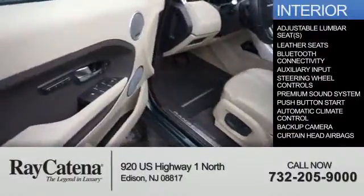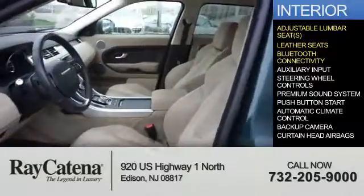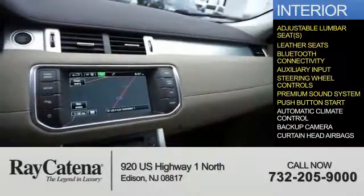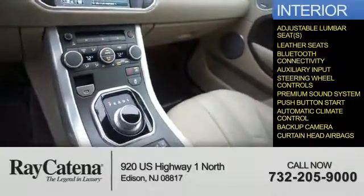Inside, you'll find adjustable lumbar seats, leather seats, Bluetooth connectivity, and auxiliary input, steering wheel controls, a premium sound system, push-button start, automatic climate control, a backup camera, and curtain head airbags.